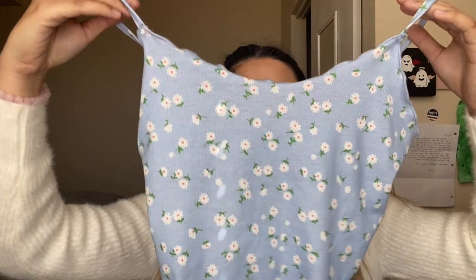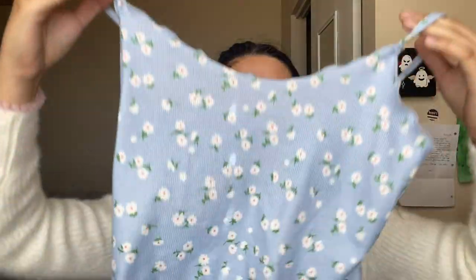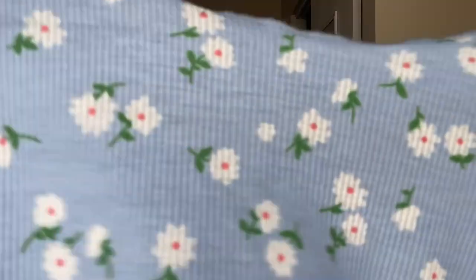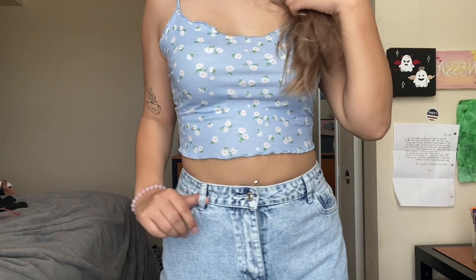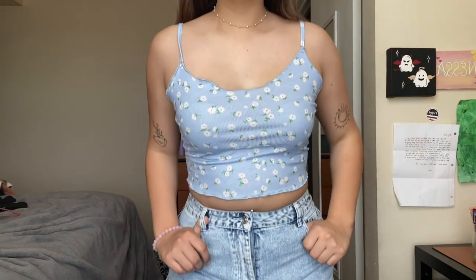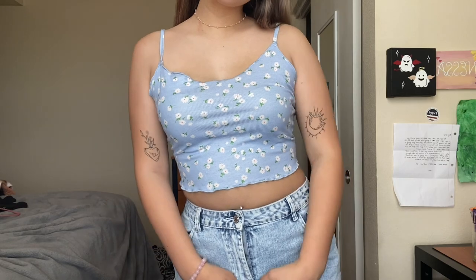Next I got this blue floral tank top for the spring and it's really cute. It's basic but simple — the top is ruffled and the bottom looks the same way. I thought this tank top was really cute, and even though it's very thin, it's not see-through. It's comfortable as well. I think it's a very nice spring top.